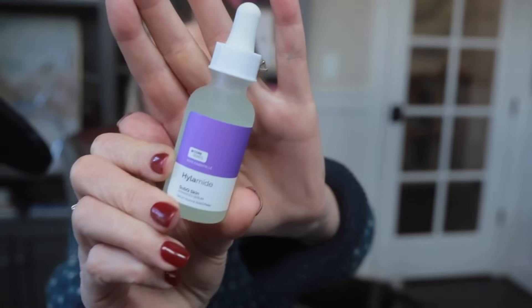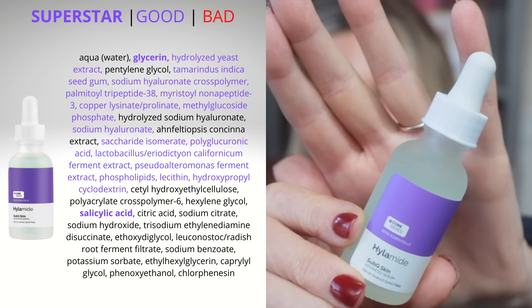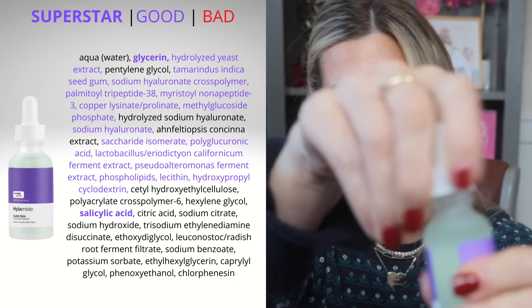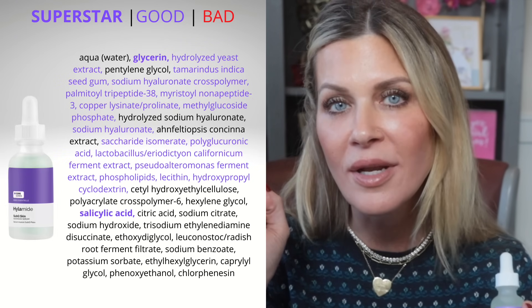I have one product from Hylamide, and I've recently talked about this in my Celebrity Skincare Affordable Alternatives video — if you missed that, you should watch it. This is the Sub-Q Serum. I've talked about this serum for years; it's been a go-to for hydration and nourishing the skin. It's a beautiful serum packed with peptides, humectants, and hyaluronic acid in a relatively affordable, non-sticky, relatively thin consistency. Definitely my number one pick from the entire Hylamide part of Deciem's website.